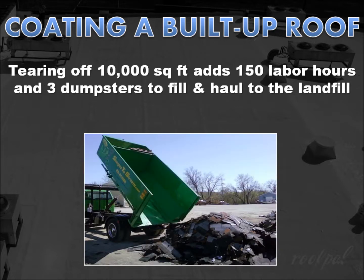What are your options? Well, you could tear off the existing roof and install a brand new built-up roof system. On a 10,000 square foot commercial building, the tear-off alone could add 150 additional labor hours, as well as the cost of renting three dumpsters to fill and haul to the local landfill, not to mention the cost of materials and installation of a new built-up roofing system.